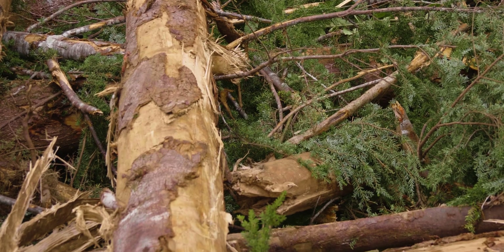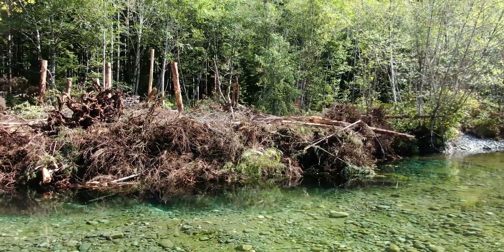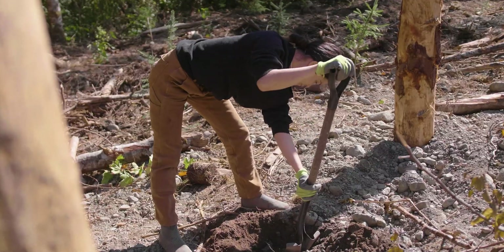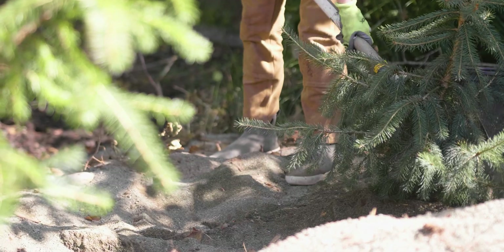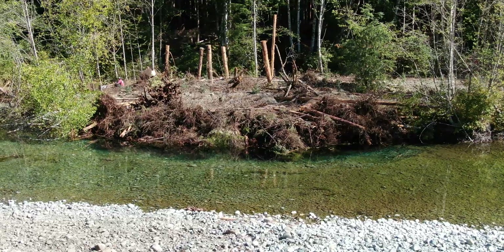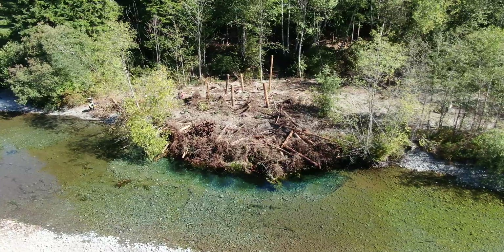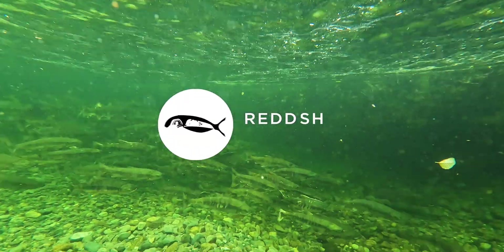Because it's creating that wall, it's intended to maintain scour and maintain that depth so that adult fish can use it as holding habitat. This structure is located about 500 meters upstream of last year's large wood structure. So we are making our way further upstream, really following the fish and trying to create habitat as they need it.